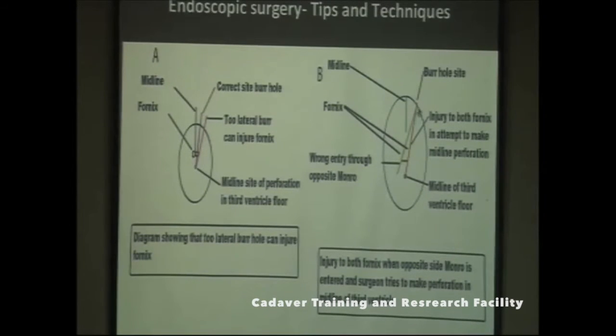If you enter the opposite side of the fornix, injury to both fornices can occur in an attempt to perform midline perforation in an ETV. You must be very careful when inserting into the lateral ventricle and select the ipsilateral foramen of Monro to enter, in order to avoid damage to the fornix.